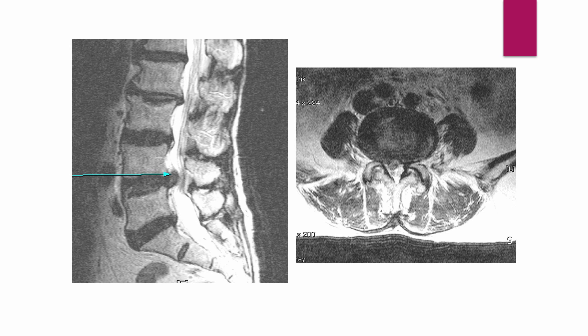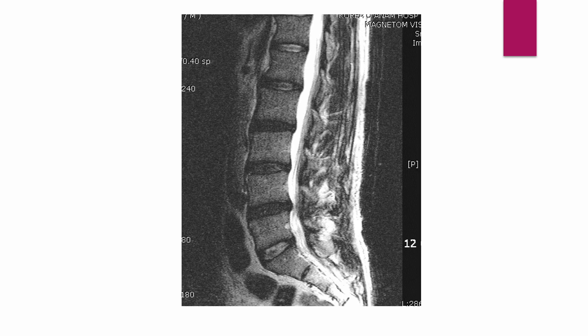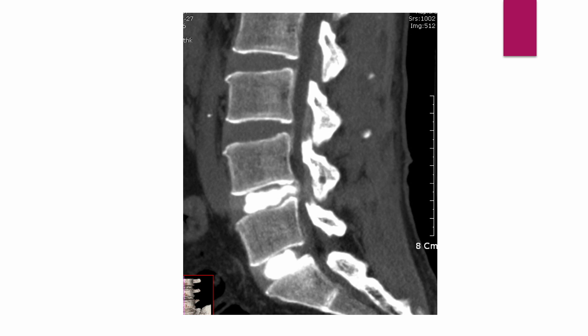This is an MRI of a 67-year-old female showing a black disc with focal protrusion and underlying diffuse bulging at L4-5. The discogram shows contrast leaking into the central canal and diffuse spread to the whole outer annulus. Next is an MRI of a 44-year-old male showing focal protrusion at L4-5 and a normal-looking disc at L5-S1. The discogram reveals a transverse midline tear of the L4-5 posterior annulus and an inferior tear of the L5-S1 posterior annulus.